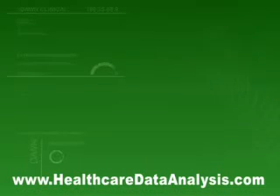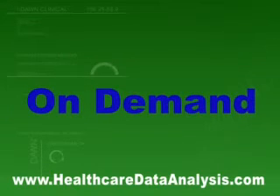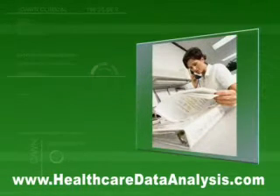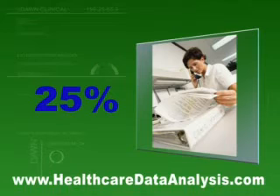All healthcare professionals are being forced to move faster to keep pace with the many demands of their ever-changing environment. Information is expected on demand to match this fast-changing world, but information is often difficult to find in a hurry. Managers and clinicians spend up to 25% of their time searching for information.